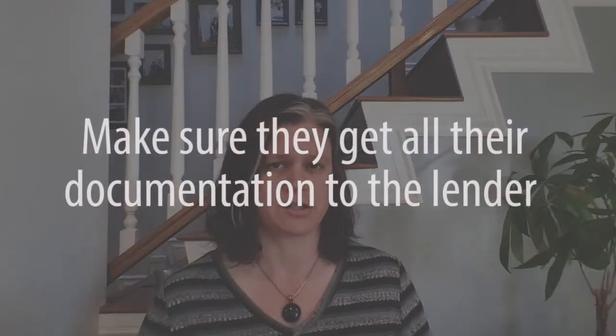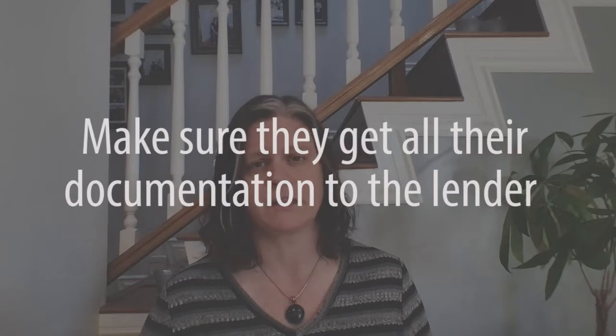The first thing that we do is make sure that they get all of their documentation to that lender. We have a number of preferred lenders that we work with that we are happy to recommend and connect them up depending on what their needs are. Those lenders get them fully underwritten, making sure that all the documentation is provided, all the verification of employments, if needed, are there. So that when we go to write an offer, we can pretty much remove a loan contingency because we are 100% certain that that buyer is going to be able to qualify for their loan. There's not going to be any surprises down the line.